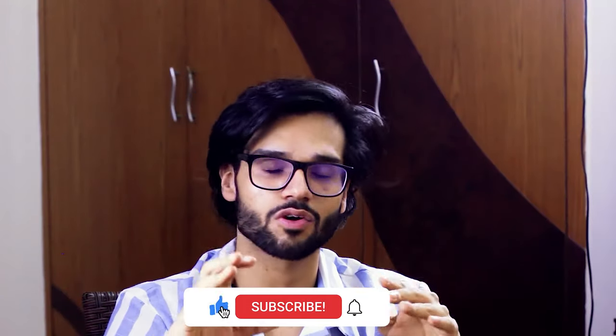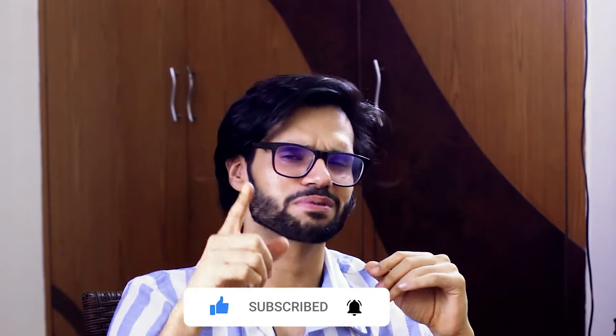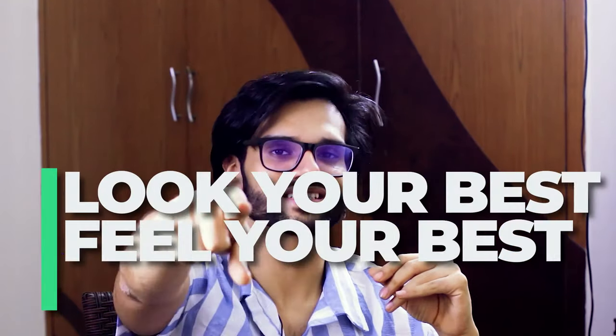That was everything about denim jackets. Hopefully you liked it — if so, like, comment, and share. Thanks so much for watching. The next episode is coming very soon. Look your best, feel your best, and be your best.